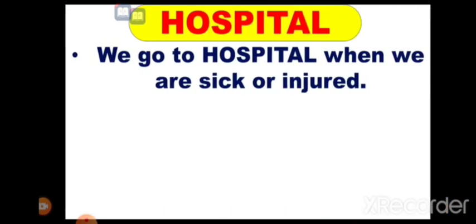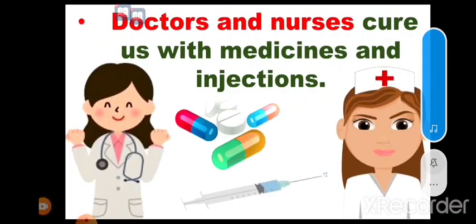The next one is hospital. We go to the hospital when we are sick or injured. Doctors and nurses care for us with medicine and injections.